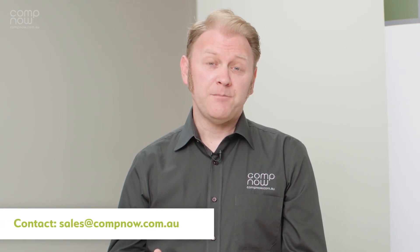Thanks for watching. We've got lots of other videos available talking about Apple silicon, and we're going to be adding more as the technology expands.